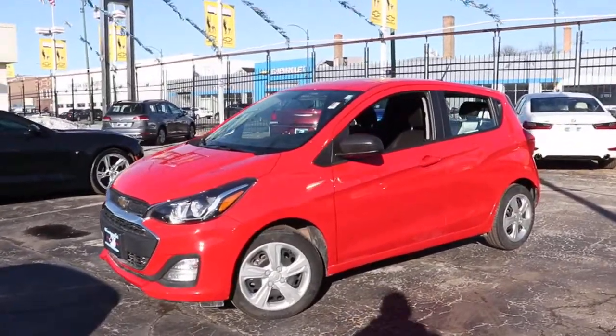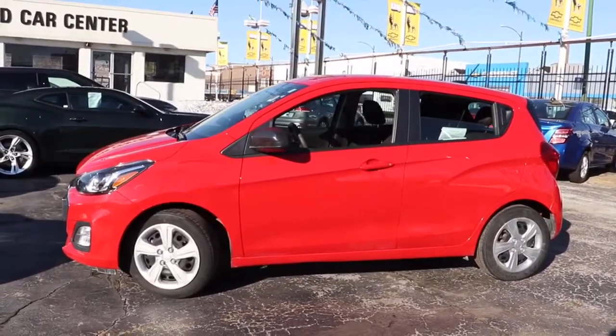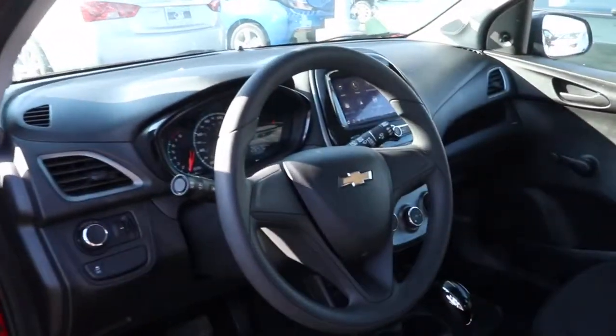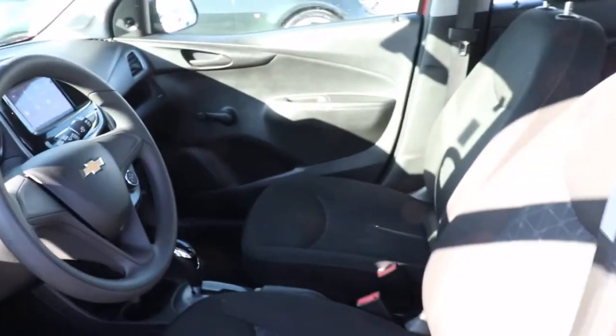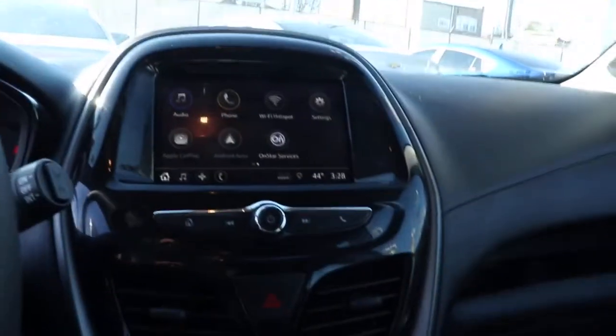Take a moment to check out the 2019 Chevrolet Spark. With less than 30,000 miles on the odometer, this vehicle stands out from the rest. The Chevrolet Spark — the practical subcompact that packs fun, convenience, efficiency, as well as impressive safety and connectivity technology into a nimble two-door hatchback.